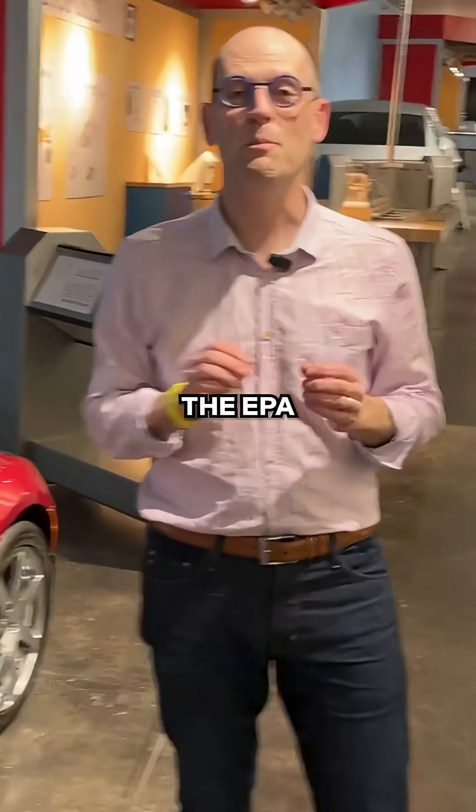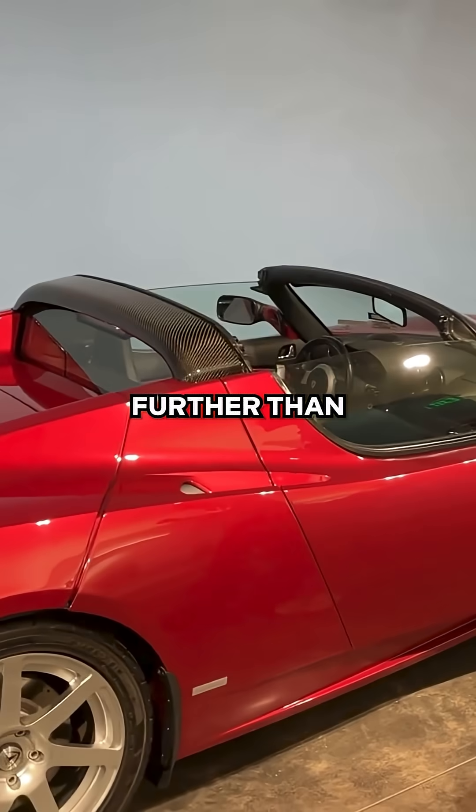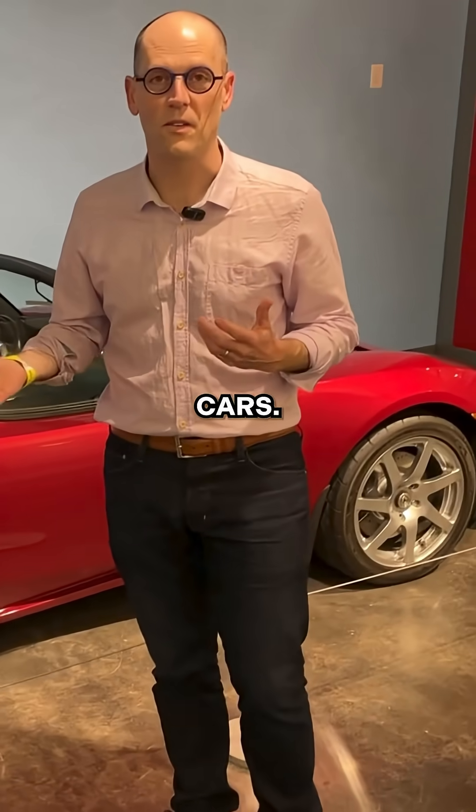When it was first released, the EPA range on it was 244 miles — actually a lot further than I thought, and a lot further than the first Nissan Leafs and the first mass-produced EVs.